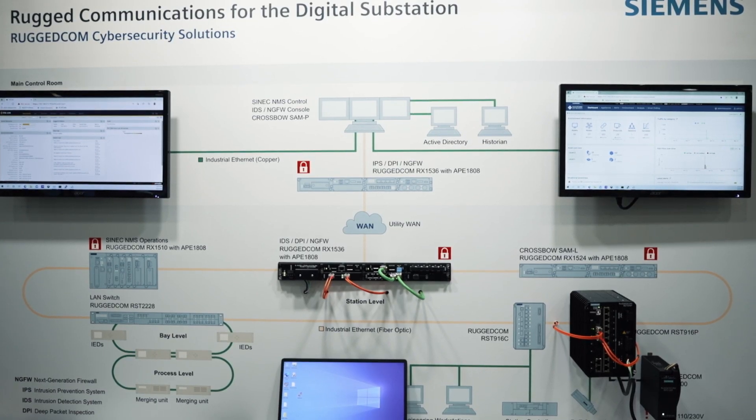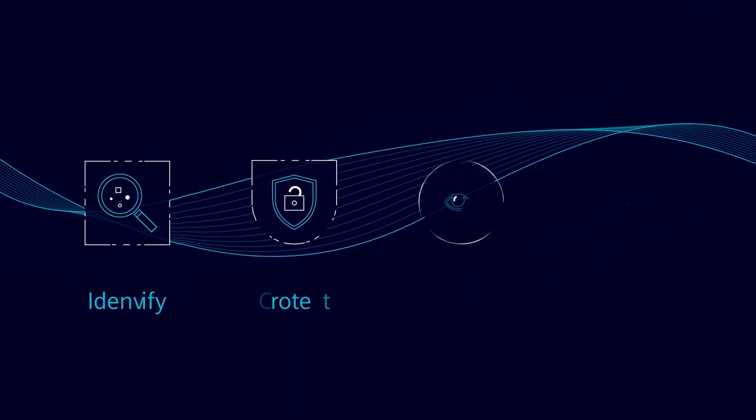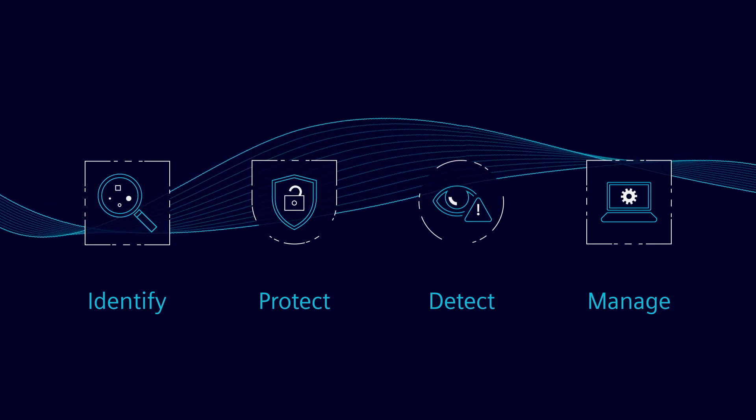A holistic approach to cyber security that starts with assessing the security vulnerabilities and recommending the right hardware, software, and processes to achieve the level of security to fit your organization's needs.